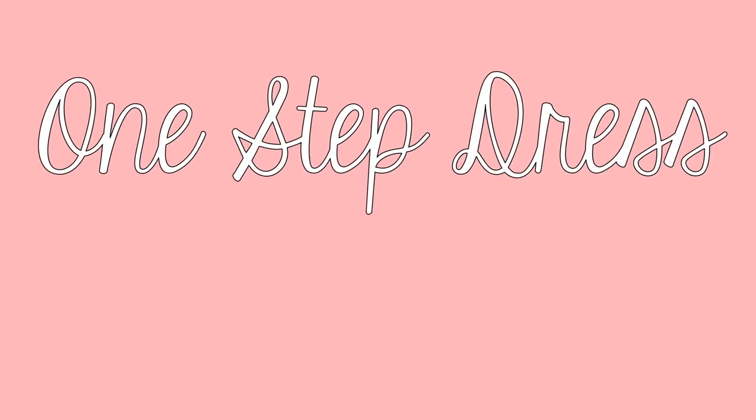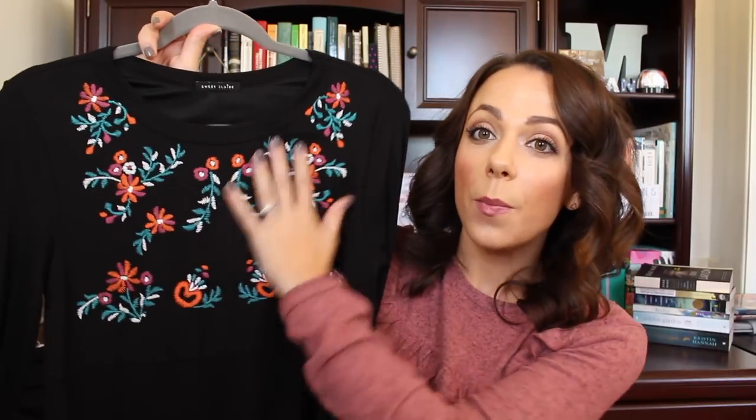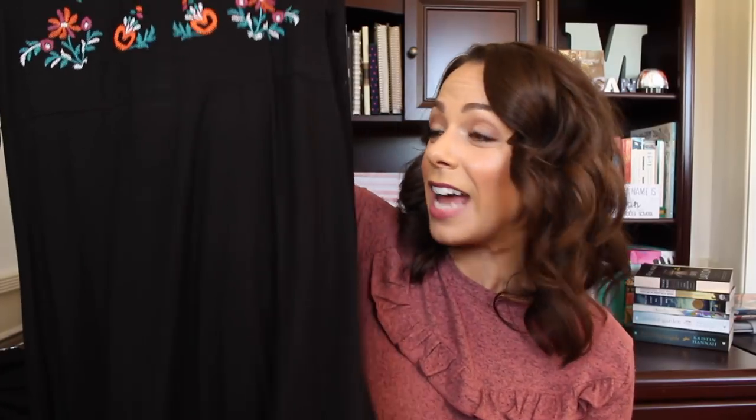The next thing everyone needs in their teaching wardrobe is a one-step dress — one you can wear to work without needing a tank top underneath, a cardigan over it, or anything extra. I've got two examples. This one is by Pink Desert, made in the United States. It's a really comfortable black swing dress, long-sleeved, with flowers on it, which makes it feel like a complete outfit on its own. I love to wear this with booties and just head right out the door.